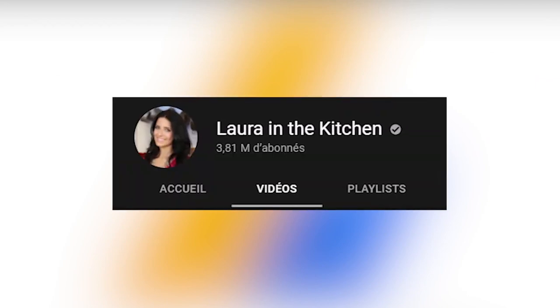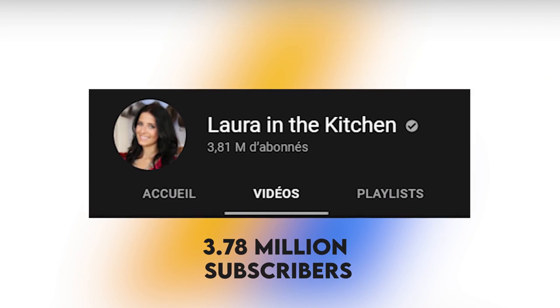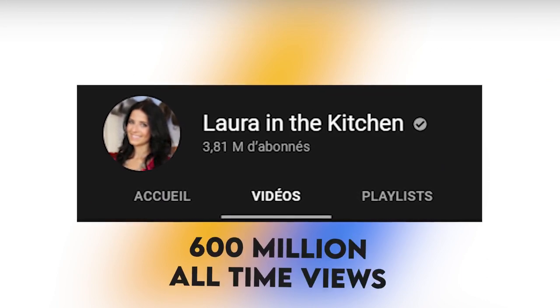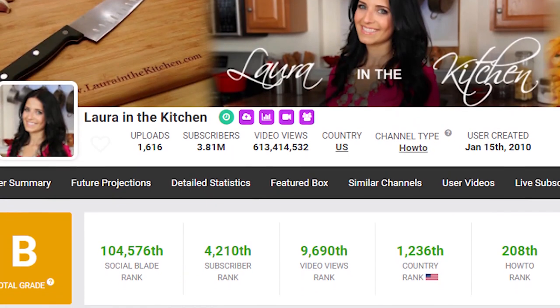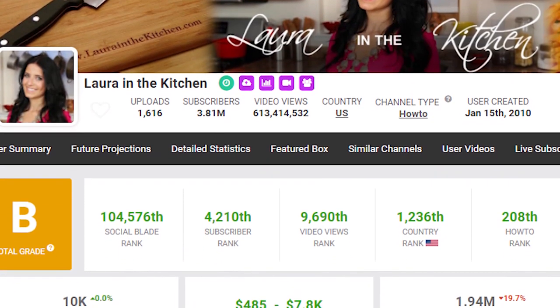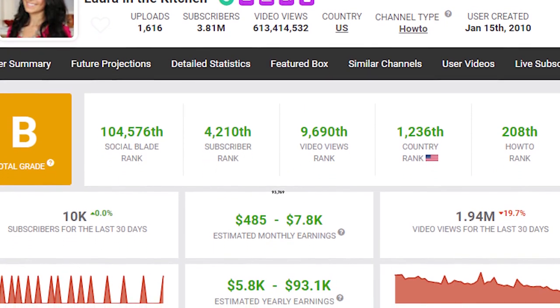AdSense. At the time of making this video, Laura in the Kitchen's channel has a total of 3.78 million subscribers. She has more than 600 million all-time views on her uploads. To see how this translates to her earnings on AdSense, a look at Social Blade gives her daily average views as 93,769.